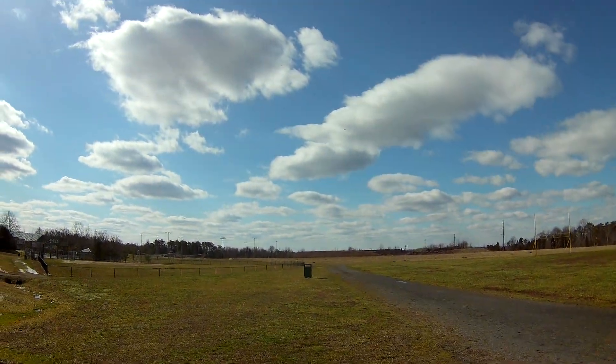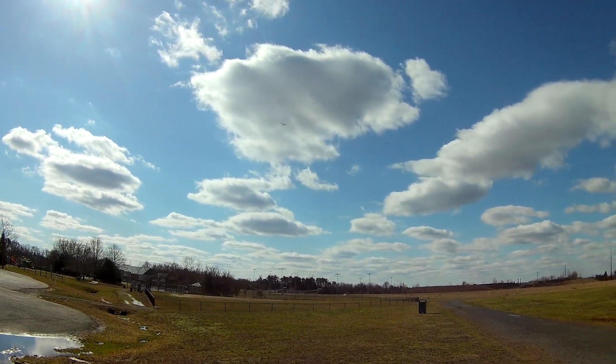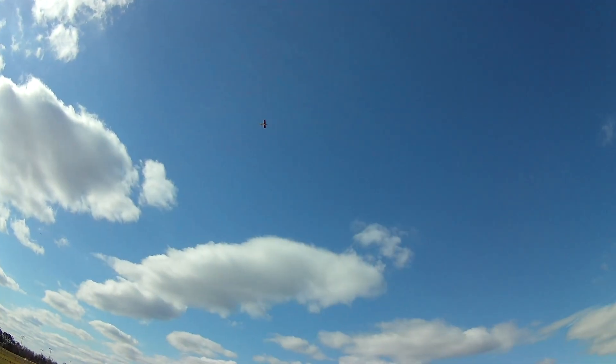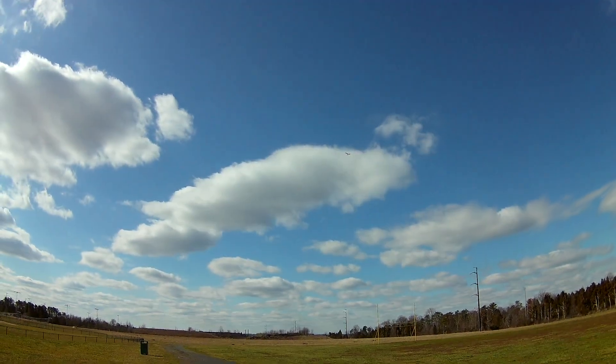The wind feels like it's gusting maybe 6 or 7 miles per hour. It's actually gusting more than that — more like a steady 5 miles per hour.